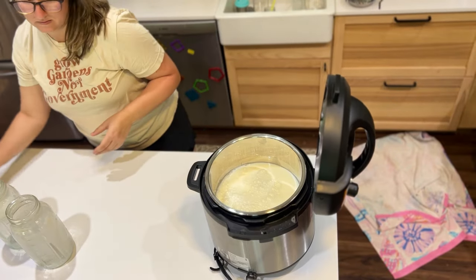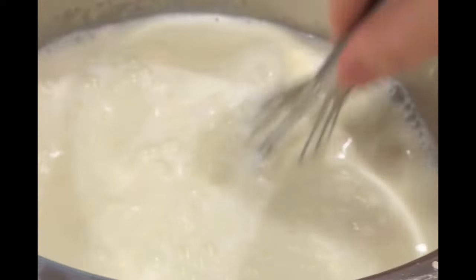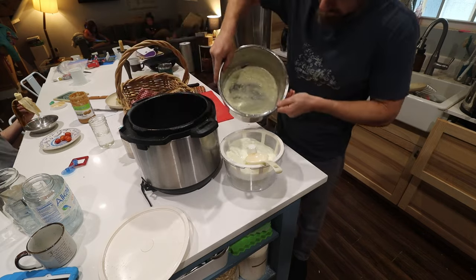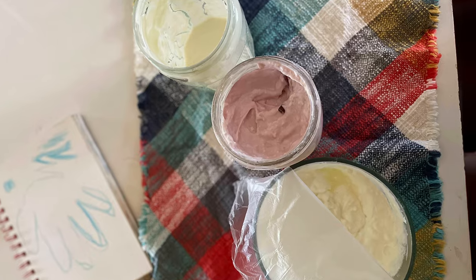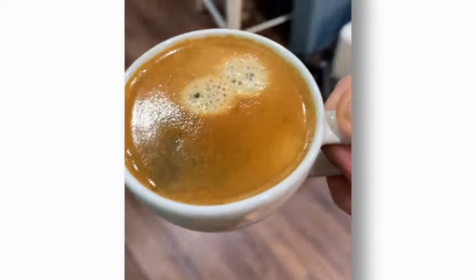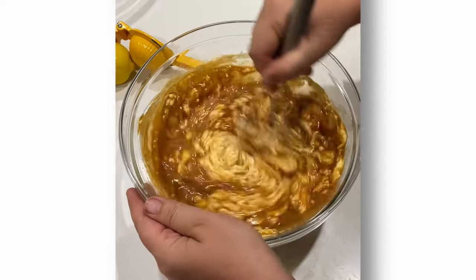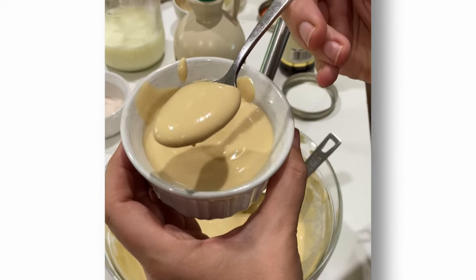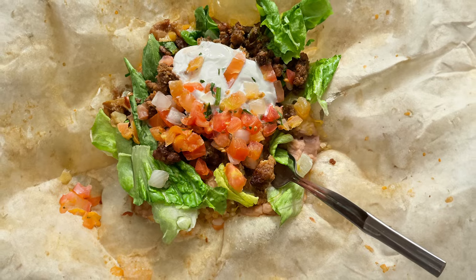I add a gallon to my Instant Pot and set it for 20 hours until I get a wobbly consistency, then I strain it to resemble something more like Greek yogurt. Cherry pie filling added to it is an instant easy flavor, and sometimes it's just vanilla with maple syrup. Recently I tried to recreate a childhood favorite with espresso shots, making a rich, creamy, full-flavored coffee yogurt. I also leave some plain and use that in recipes like biscuits or toppings on tacos.